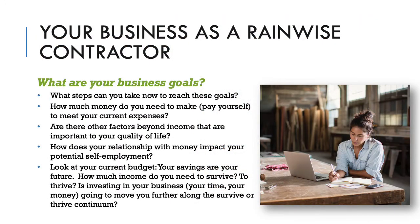What are your business goals? Now would be a great time to pause this video and write for a few minutes to answer some or all of these questions: What steps can you take now to reach these goals? How much money do you need to make? How much do you need to pay yourself to meet your current expenses? Are there other factors beyond income important to your quality of life? How does your relationship with money impact your potential self-employment? Take a look at your current budget, savings, or future. How much income do you need to survive — to thrive? Is investing in your business with both your time and money going to move you further along the survive-or-thrive continuum?